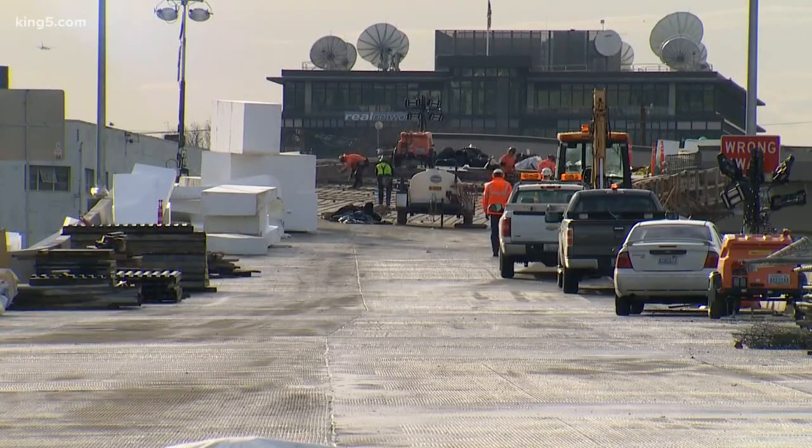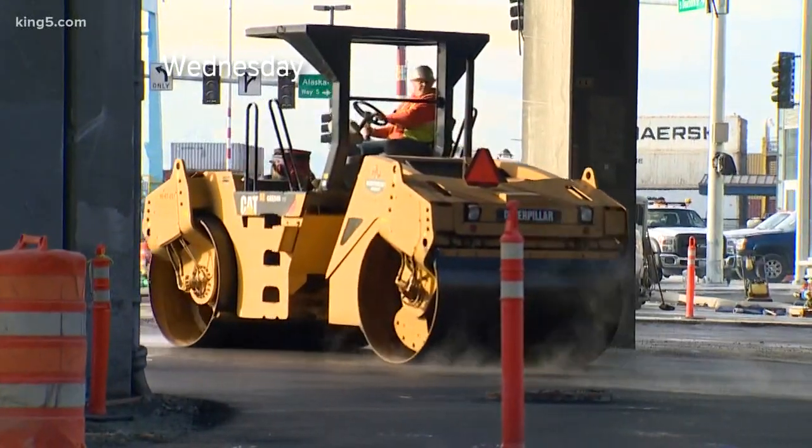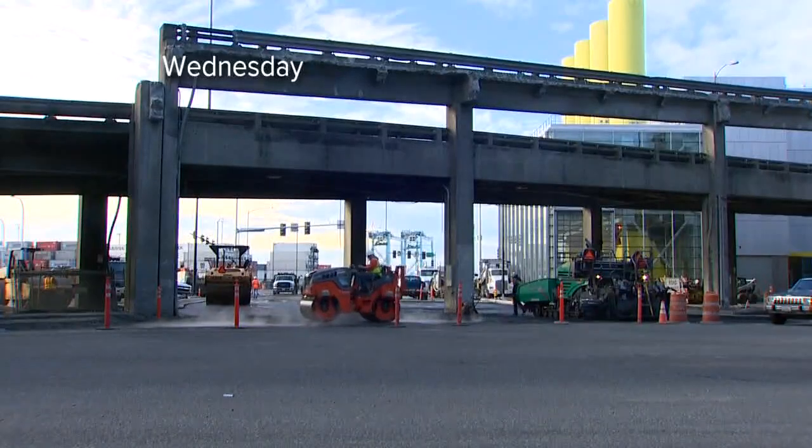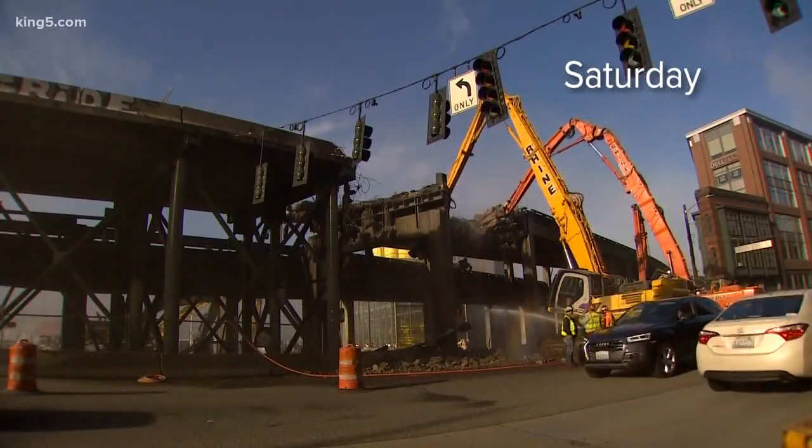Dave Sowers is the project's deputy administrator and met us again as we stood in the middle of what is the northbound off-ramp that will carry traffic to the stadiums from Highway 99. And the street it connects up to — a new stretch of Dearborn — was paved on Wednesday. The partial ramp demolition to make room for Dearborn happened just last weekend.